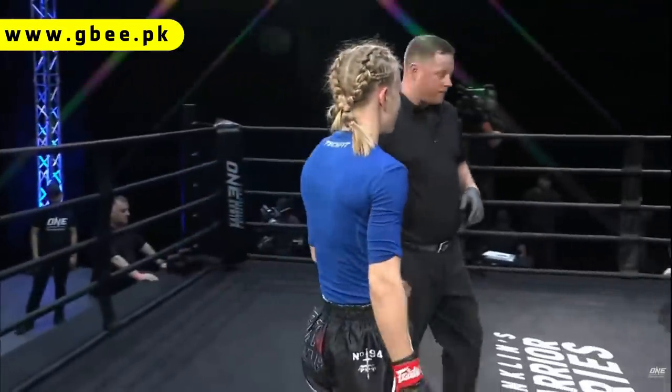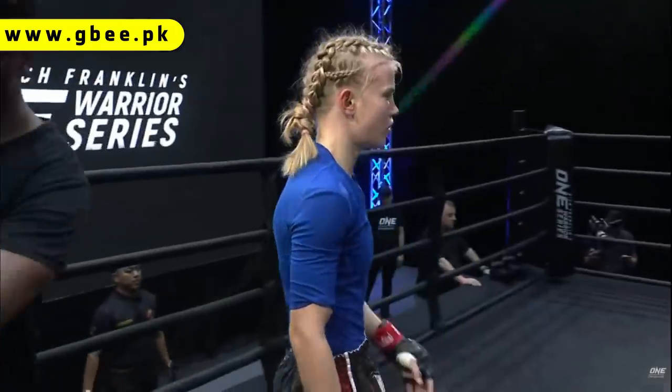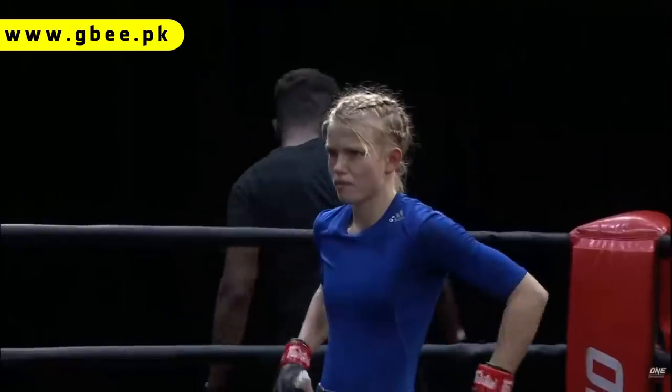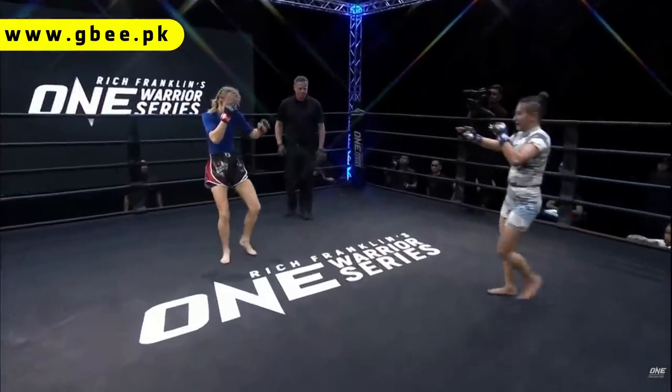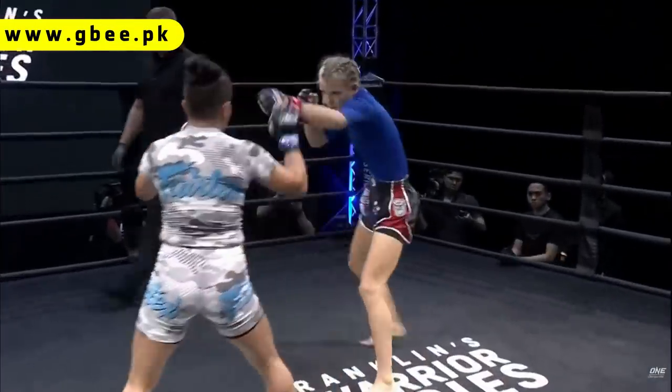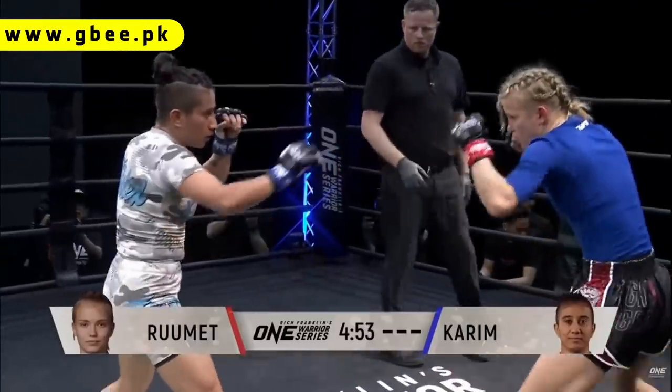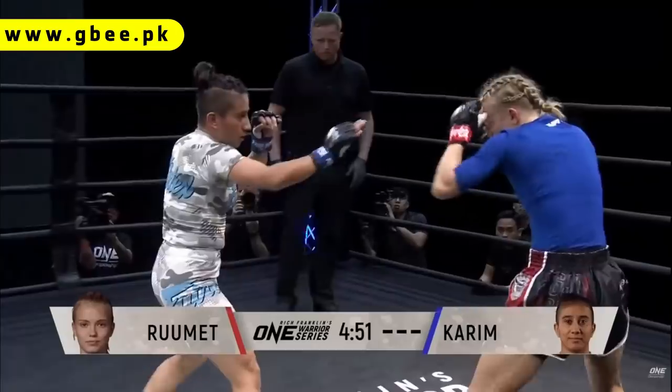We've got DJ Jackson, multiple-time Nogi world champion, in the corner of Anita Karim. She has shown a lot of improvement in this bout. She's had several jiu-jitsu tournaments and great success with the armbar — as I said earlier, they call her the arm collector. She can exhibit genuine aggression, this young woman from Pakistan, and she's doing her country proud tonight.